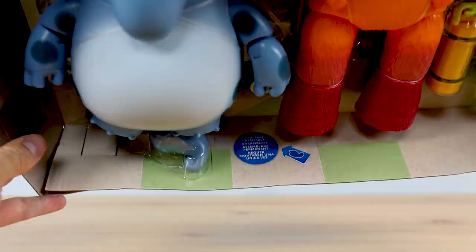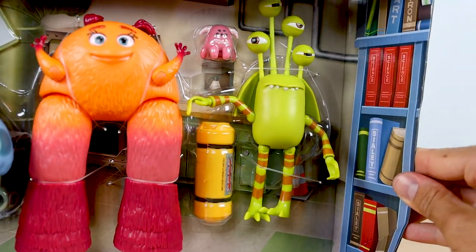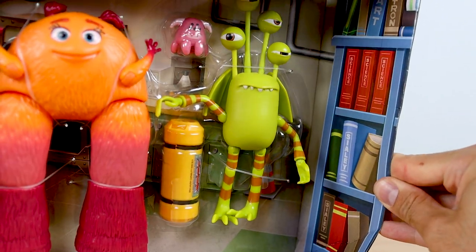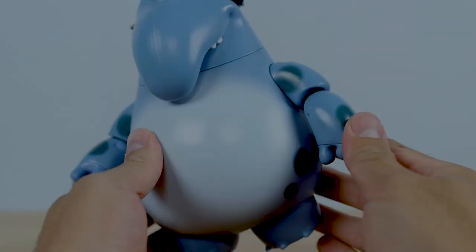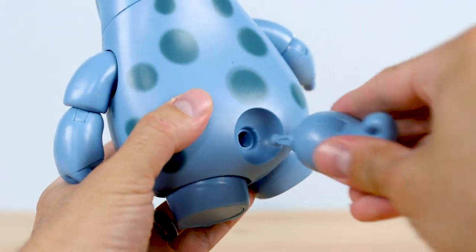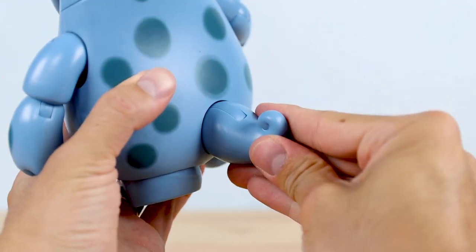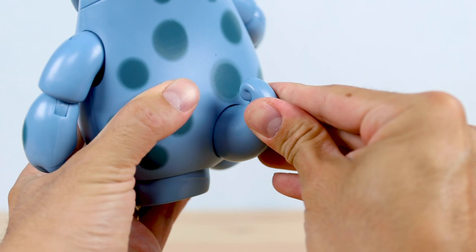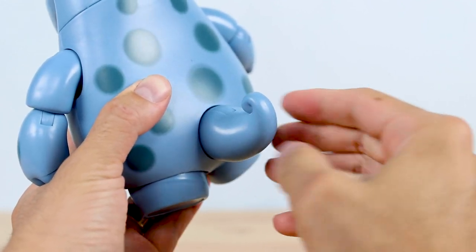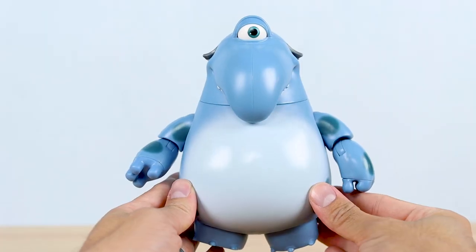Don't forget Fritz's tail there at the bottom of the box. Just like with Sully, it comes separated from the figure since it would make the figure too wide otherwise. So let's do that one-time assembly here and get his tail attached — just insert the tail in the socket like so, it pops right in. You'll know it's secure when it snaps. There's even some nice articulation here; the tail can be moved up and down or from side to side.